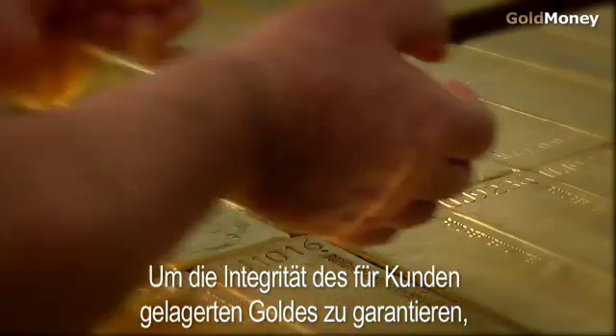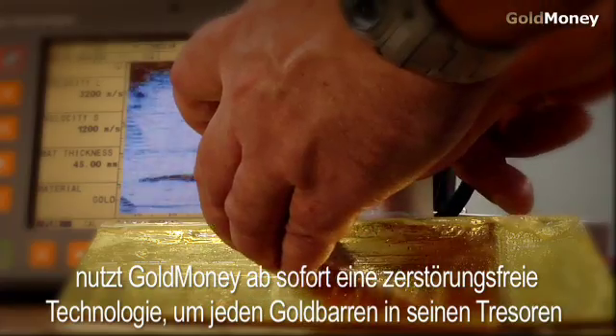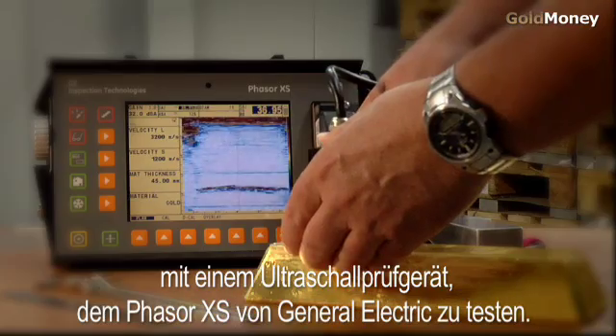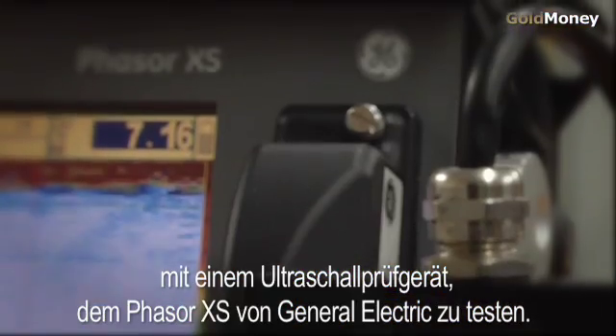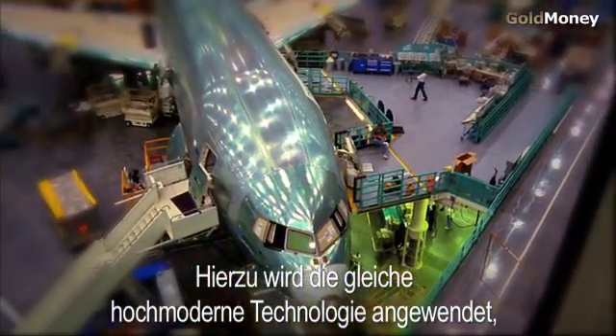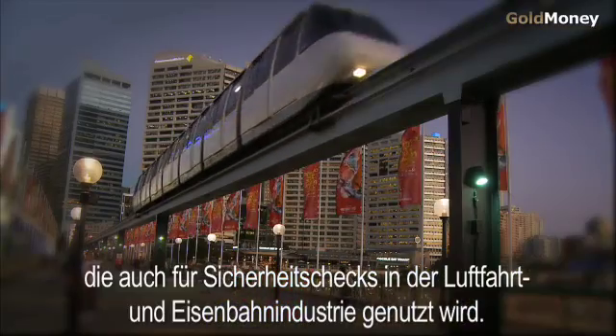In order to ensure the integrity of the gold stored for customers, Go Money now uses non-destructive technology to test each and every gold bar in its vaults with an ultrasonic flaw detector, the Phaser XS, made by General Electric. This is the same state-of-the-art technology that is used to assure personal safety in the aviation and railroad industries.